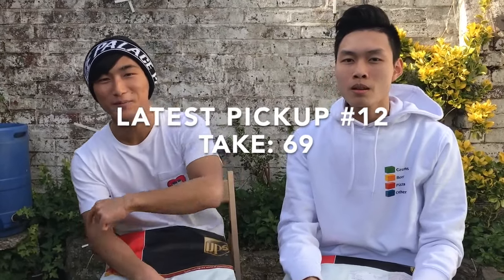Yo what's up, it's all your clothing again. This is the latest pick up number 12.